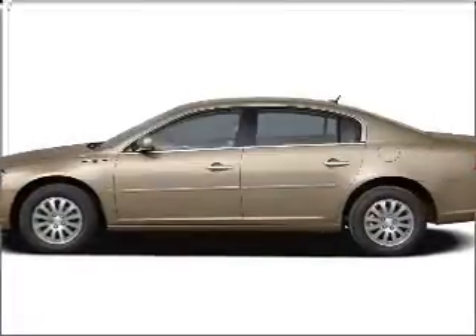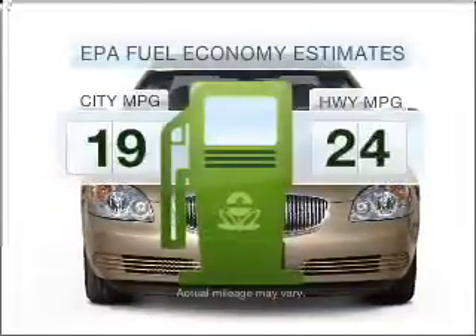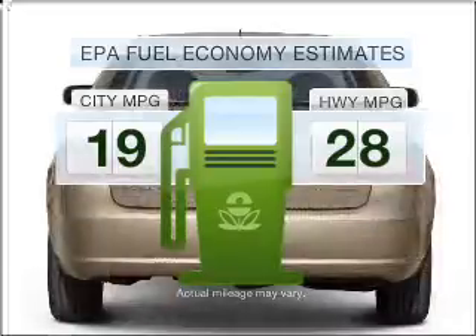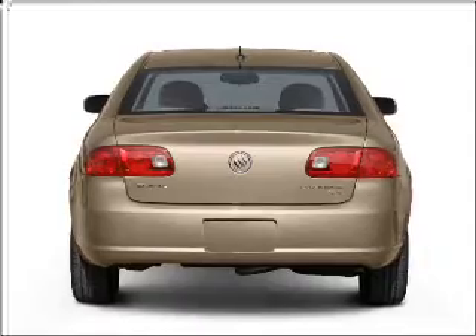Introducing the 2006 Buick Lucerne. Travel the roads in style and comfort in this great vehicle. Save your money and make fewer trips to the gas station when driving this fuel-efficient vehicle with a reliable six-cylinder engine that responds smoothly to its automatic transmission.